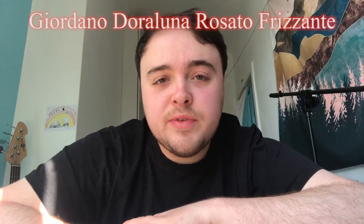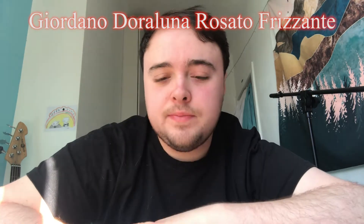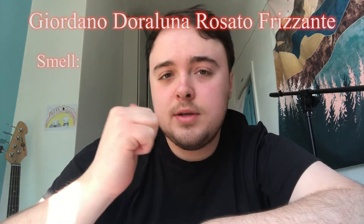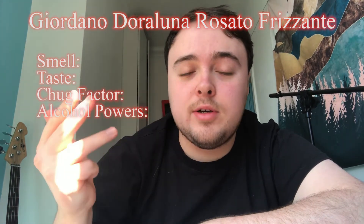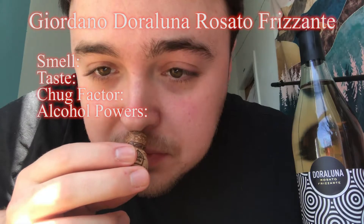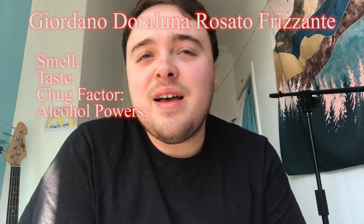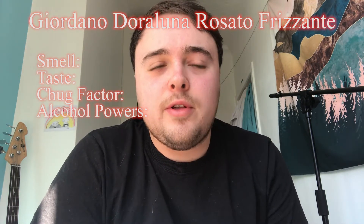So it's review time — Giordano Rosato Frizzante. We're gonna be breaking this down into four categories: smell, taste, chug factor, and alcohol powers. The smell had a very light, very fresh, zesty smell — very fruity. So for smell we're gonna give it a solid 8.